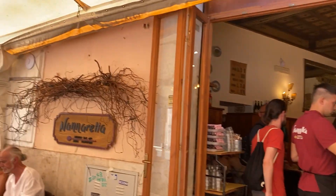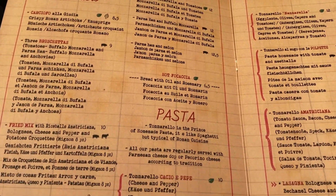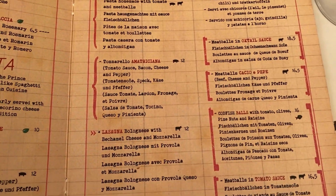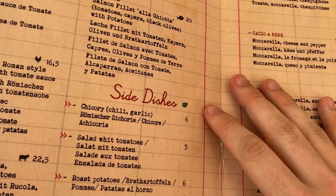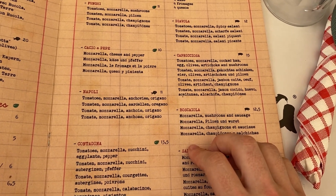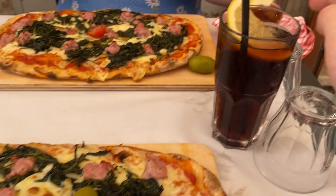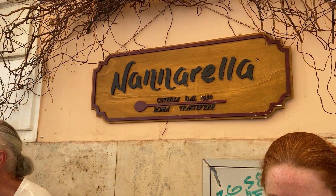Nanarella is where we're going for lunch — it smells honestly delicious. They have lots of different starters, pastas — I really want to try the cacio e pepe at some point — lasagna, and pizza. I think I'm actually going to get a pizza today, they all look really really good. Here it is — my first proper Italian pizza! I've also got a Coke. Our lunch at Nanarella was really really nice; it's my first real Italian pizza and it just lived up to the hype.